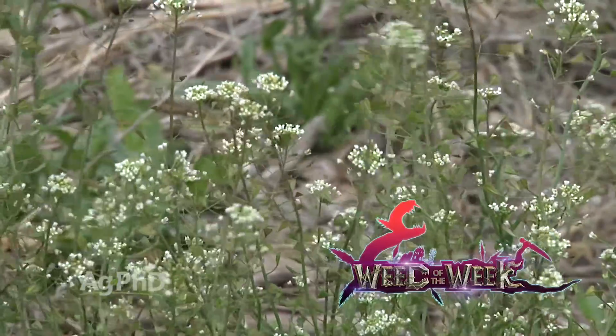One other thing you'll certainly want to get control of in your fields is our Weed of the Week. Can you identify this week's weed?